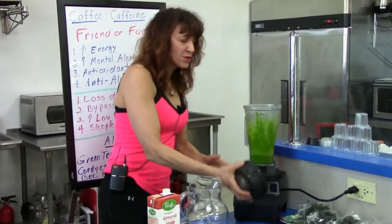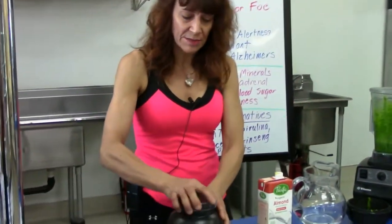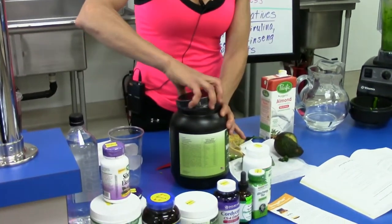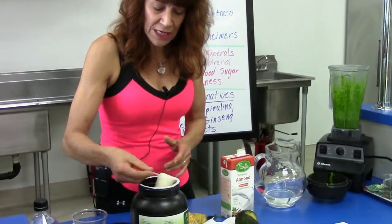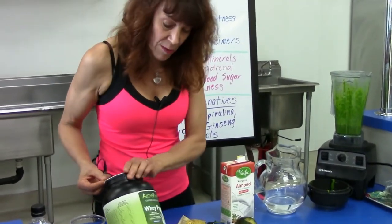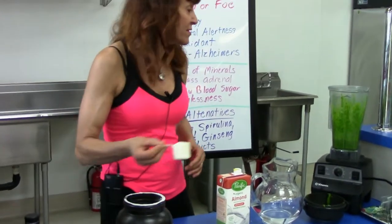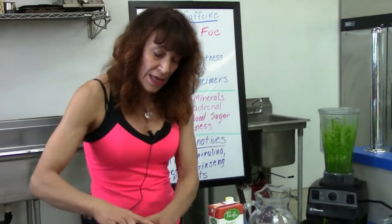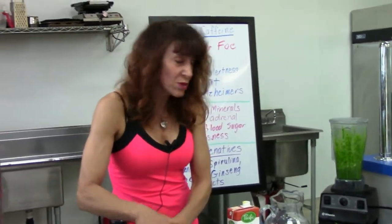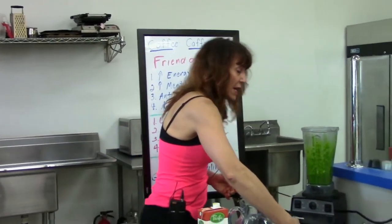We add the protein in a little later because sometimes proteins can froth the smoothie up. I chose the Alka-Pharma protein because it's one of the very few New Zealand whey proteins — the cows aren't given any growth hormones and they're all pasture-fed, so the nutrient value is really high.